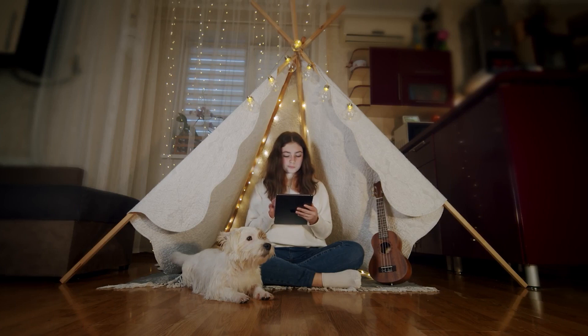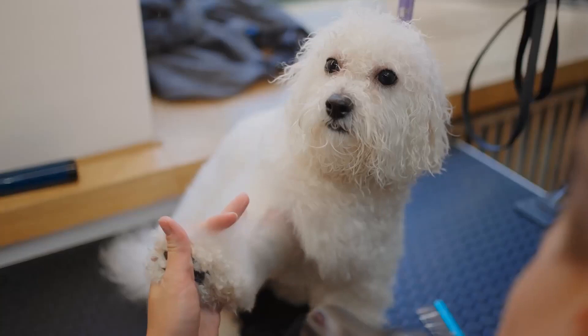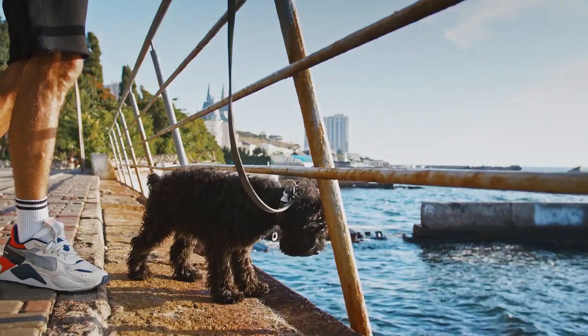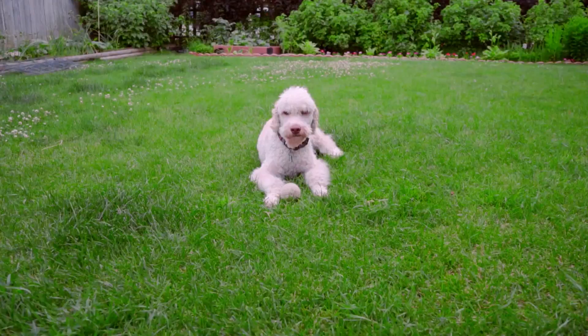Hello, poodle lovers! Welcome back to our channel where we share everything you need to know about this wonderful breed. In this video, we will be discussing how to recognize a purebred poodle. It can be challenging to tell if a poodle is a purebred or a mixed breed, especially if you are not familiar with the breed standard. We will share some tips on how to identify a purebred poodle, so let's get started.